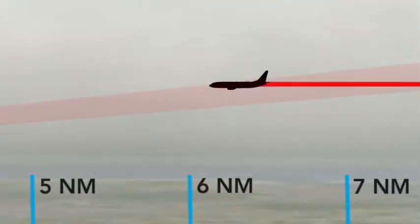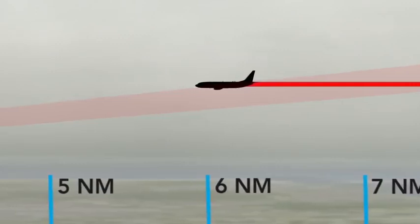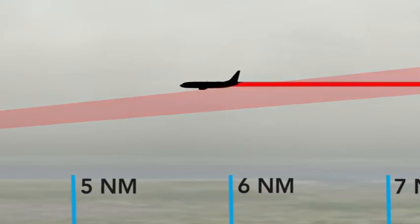The normal procedure should line up the aircraft at a minimum of 8 nautical miles from the runway threshold and under the glide slope. The consequence is that the final approach segment is shorter. No clearance for a further descent is issued, so the glide slope to the landing runway is now being intercepted from above.